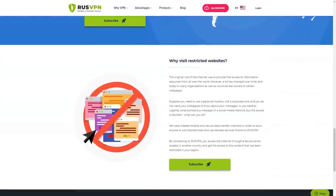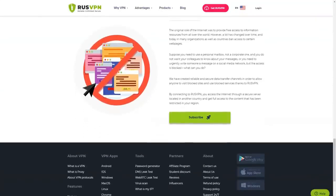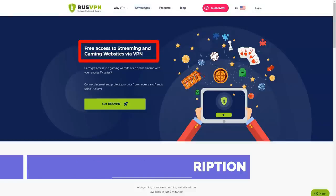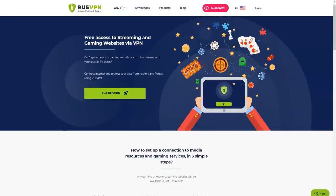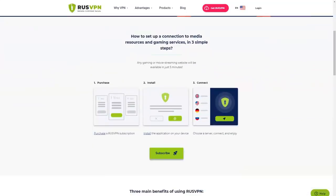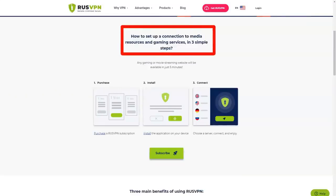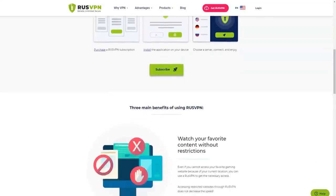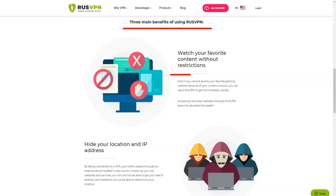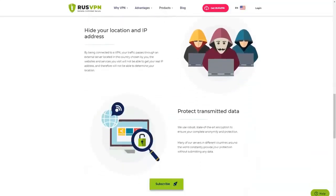RusVPN offers one tariff with all service features available: connection of up to 5 devices, no logs policy, unlimited traffic and speed, 256-bit encryption, and round-the-clock technical support. The cost depends on the duration of the subscription: one month costs 399 rubles; one year costs 2,388 rubles (199 rubles per month); three years costs 4,644 rubles (129 rubles per month). Various payment methods are supported: Visa and MasterCard bank cards, PayPal, WebMoney, Kiwi, and Bitcoin. After the first payment, auto-renewal is turned on and can be disabled only by contacting support.